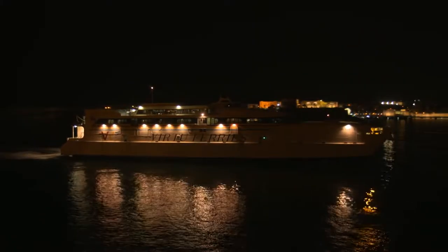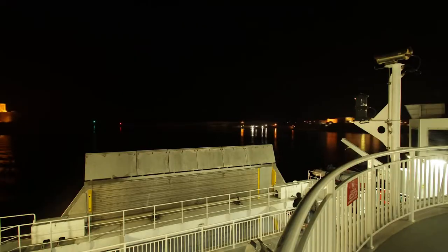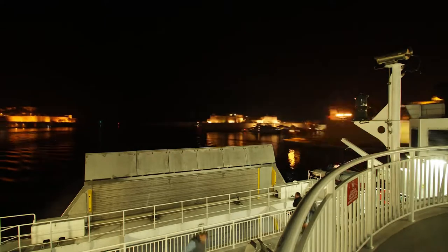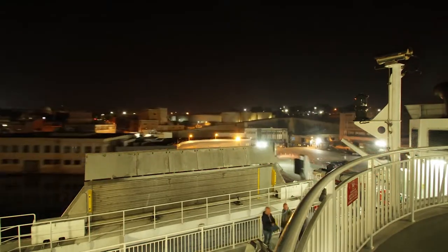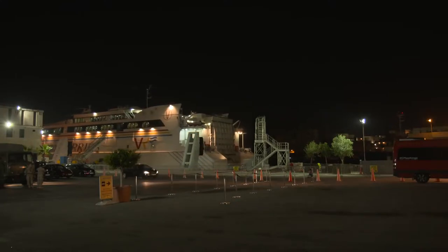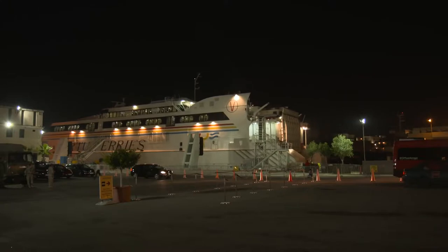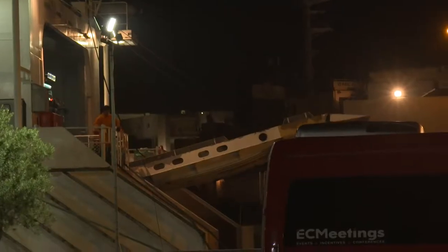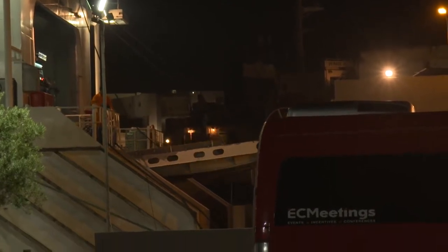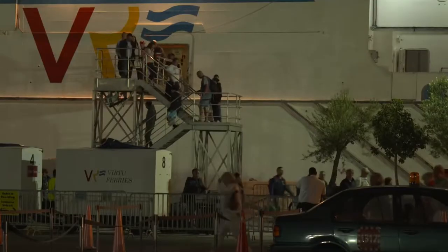It's already dark when the Jean de la Vallette reaches Malta — its engine working perfectly. After a final skillful turn in the narrow basin, the captain reverses the ship alongside the quay. The high-speed catamaran will again be able to cross the Mediterranean three times a day, taking cars, trucks, goods, and tourists from Malta to Sicily and back — reliably and in record time, thanks to four mega diesel engines in its hull. Power made in Germany.